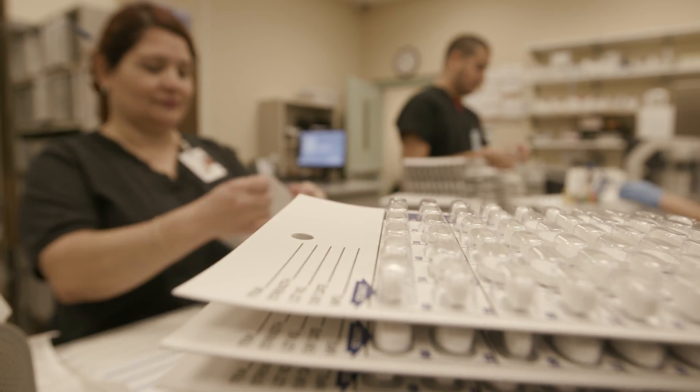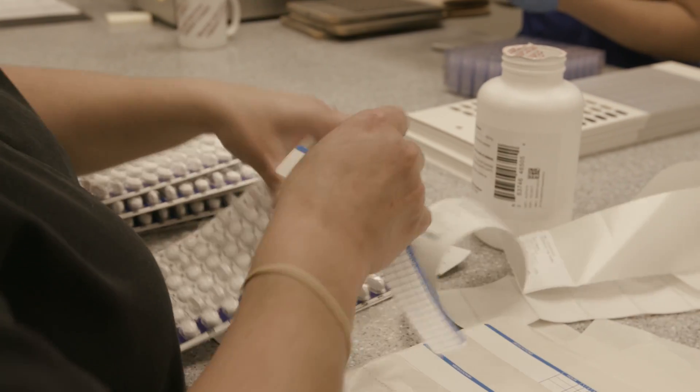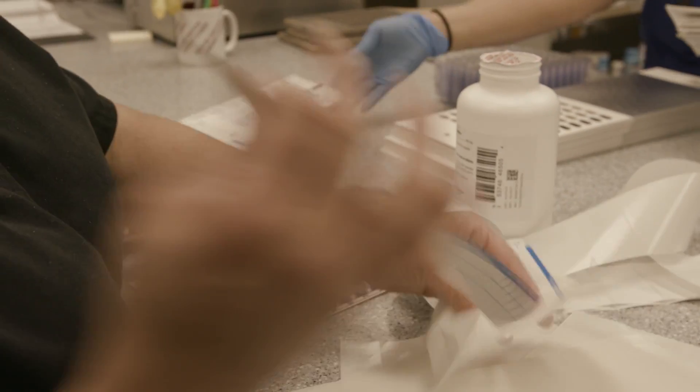So we brought on our pharmacist director and she has two pharmacy techs. We fill on an average of over 7,000 prescriptions a month.